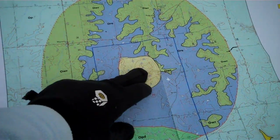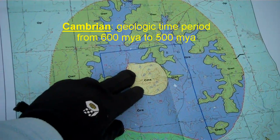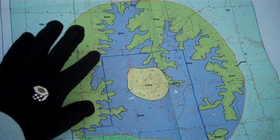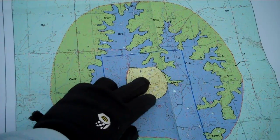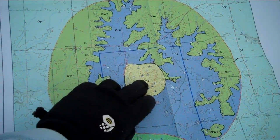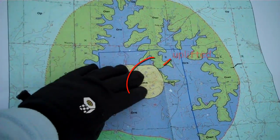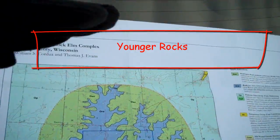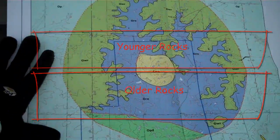Right here, this yellow stuff — this is actually the Mount Simon Formation, which is Cambrian. So most of these rocks are about 450 million years old, and inside here the oldest rocks in the middle are Cambrian, about 500 million years old. Somehow this got uplifted from the bottom, because younger rocks always overlie older rocks — that's the Law of Superposition.